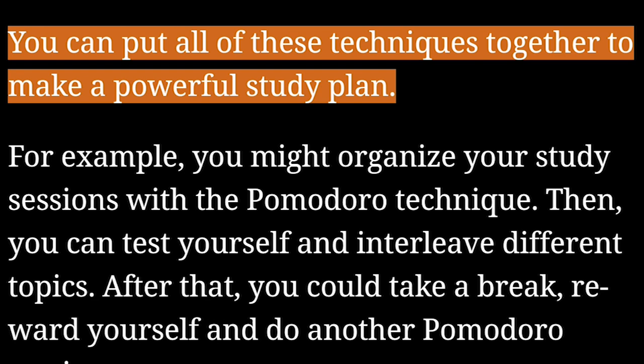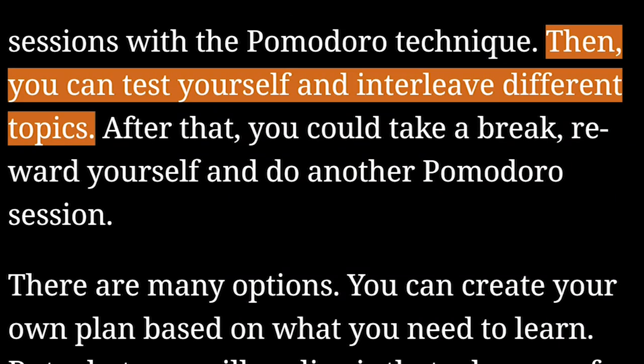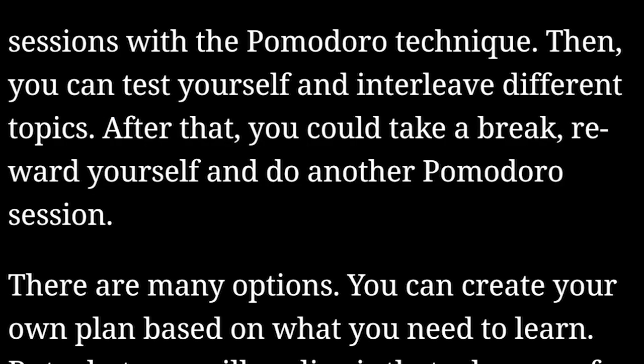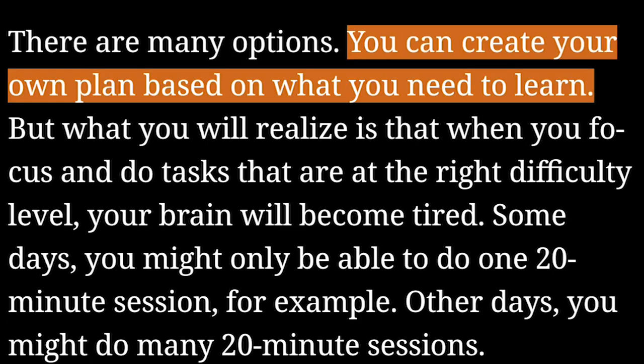You can put all these techniques together to make a powerful study plan. For example, you might organize your study sessions with the Pomodoro technique, then test yourself and interleave different topics. After that, you could take a break, reward yourself, and do another Pomodoro session. There are many options — you can create your own plan based on what you need to learn.